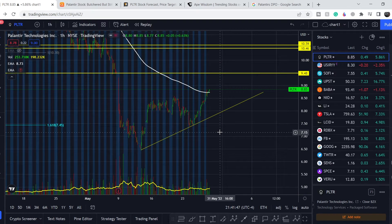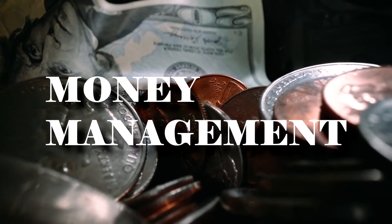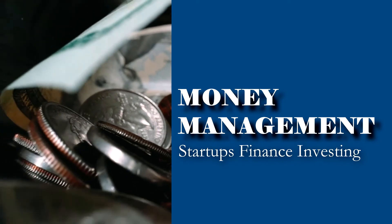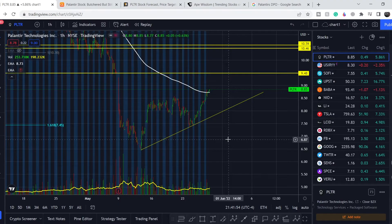Welcome to the Money Management channel. My name is Ande, and today I'm going to be doing an update on PLTR stock. In today's video, I will first show you where we are on the price chart and how we got there, then continue with the fundamental news that might drive the price of this company, and at the end share my thoughts and technical analysis.